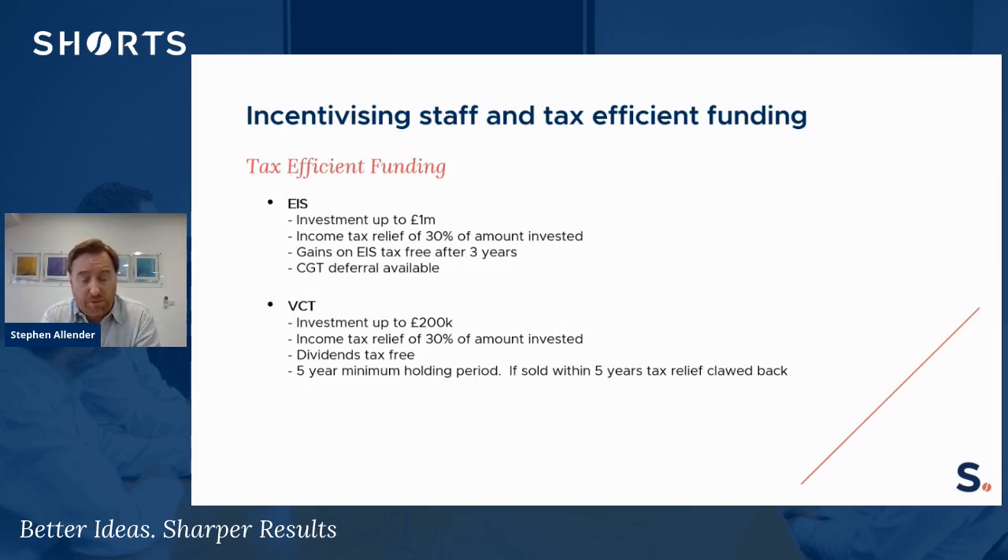There's EIS — the Enterprise Investment Scheme — where an individual can invest up to a million pounds and receive income tax relief of 30% on their investment, which is pretty generous. Any gains on the future sale of shares under an EIS scheme are tax-free if held for a three-year period or more. There is also a CGT — capital gains tax — deferral available: if any assets were sold and the proceeds were used to invest in EIS shares, the gain on that previous disposal can be deferred until the EIS shares are actually sold.